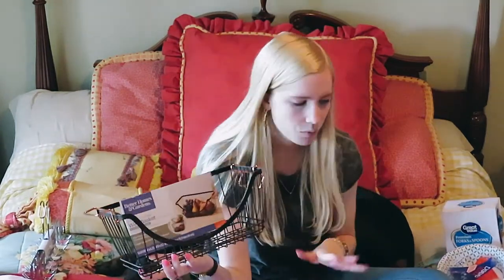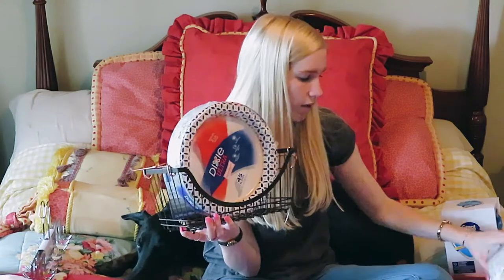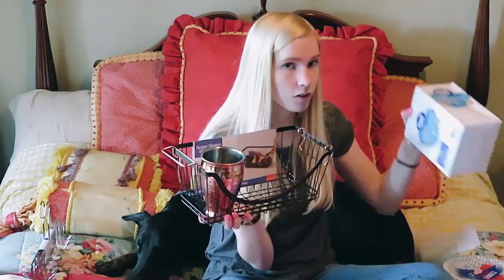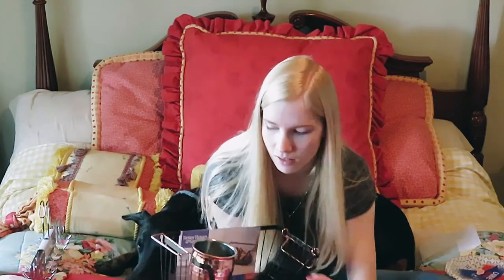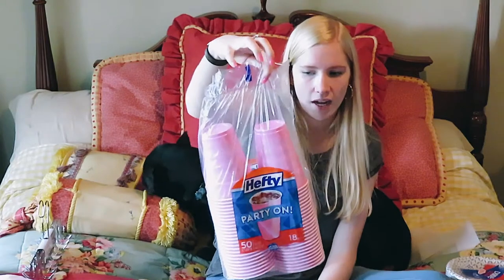I got this Better Homes and Gardens wired basket from Walmart with bronze detailing. The plan is to put paper plates in it, with paper bowls right there too. I also got this little bronze cup to go in the corner to hold our forks and spoons, and some beautiful hefty pink cups.